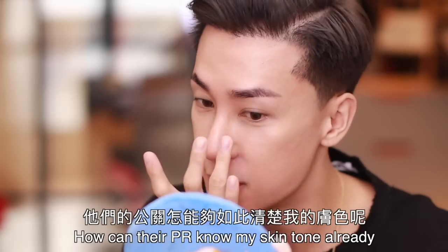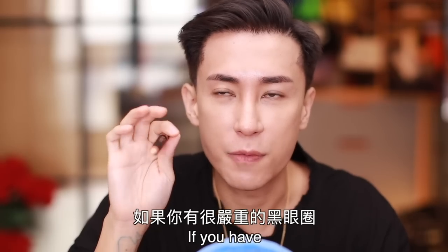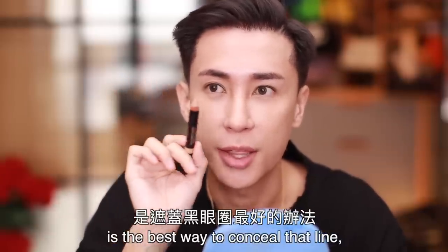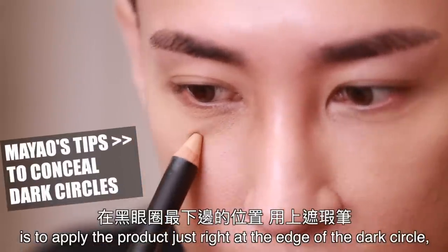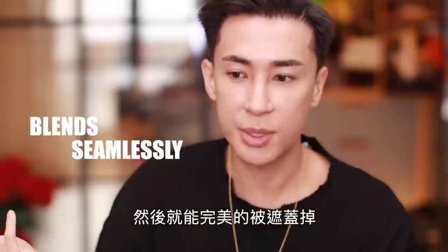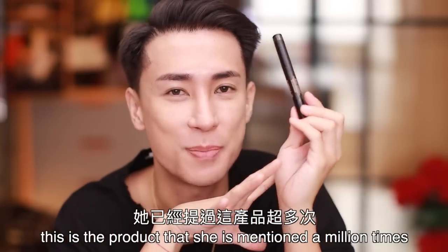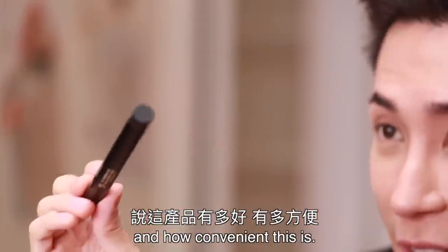I can just use my fingertips to blend it, and the color matches my skin — how can their PR know my skin tone without seeing me in person? If you have very dark circles, using a concealer pencil is the best way to conceal that line. What I suggest is to apply the product right at the edge of the dark circle, just dab it, and it blends seamlessly. The NYX pencil is one of Catherine Light's favorite products — she has mentioned it a million times, saying how good and convenient it is.